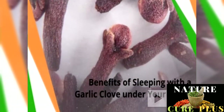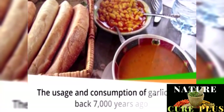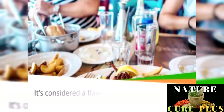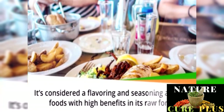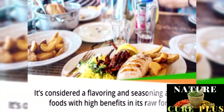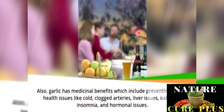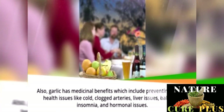Benefits of sleeping with a garlic clove under your pillow. The usage and consumption of garlic trace back 7,000 years ago. It's considered a flavoring and seasoning agent in foods, with high benefits in its raw form. Garlic also has medicinal benefits, which include preventing several health issues like cold, clogged arteries, liver issues, baldness, insomnia, and hormonal issues.